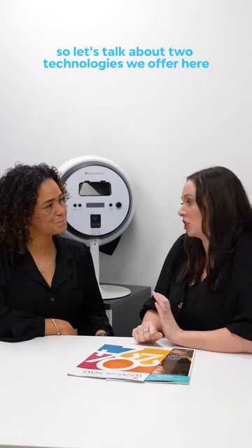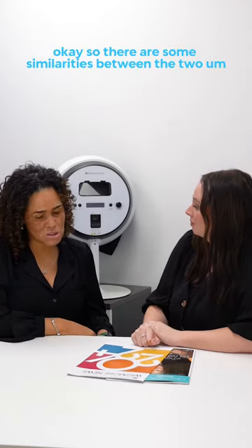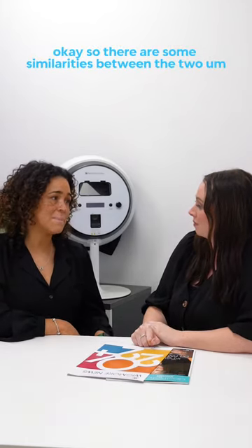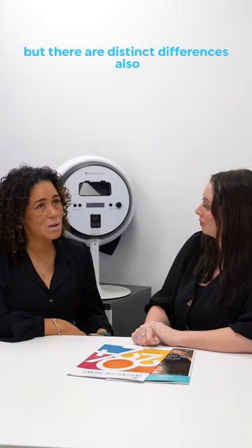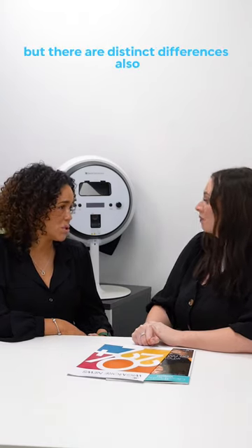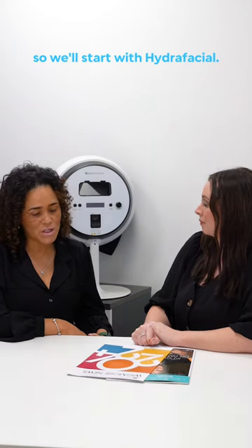Let's talk about two technologies we offer here at SKIN: Hydrofacial and Pre-Med. There are some similarities between the two technologies, but there are distinct differences also. So we'll start with Hydrofacial.